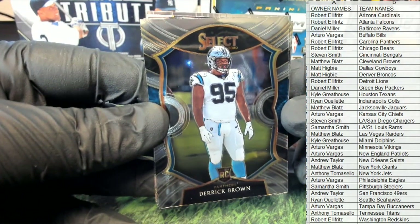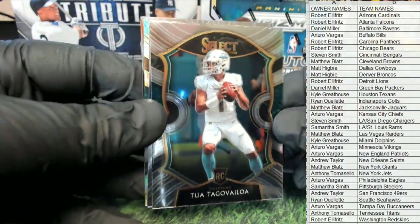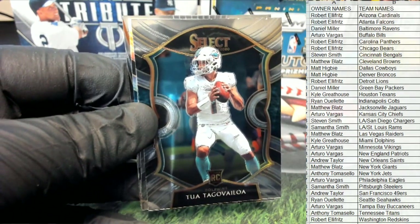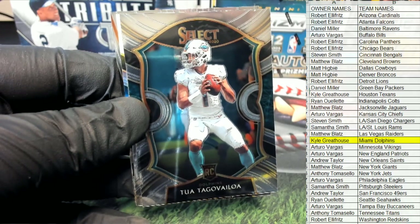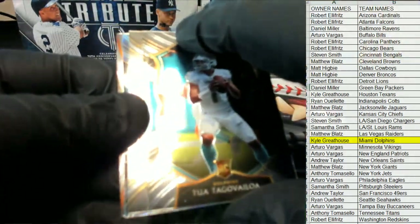Nice — Derek Brown, rookie, alright, for the Panthers. Ooh, Tua! Nice, great hit. We're off to a good start in the box here. Tua for the Dolphins — that is Kyle, alright man. Kyle G. Nice Tua rookie. Very good, Kyle.